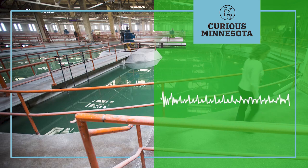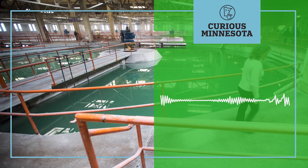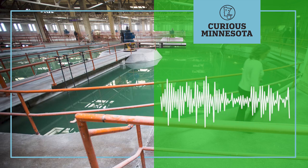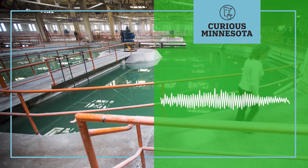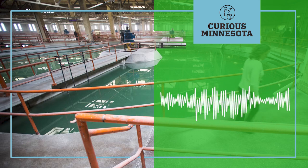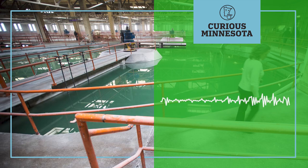Welcome to Curious Minnesota. I'm your host, Eric Roper. We're taking it up a notch on the podcast today, going on location to Minnesota's largest drinking water treatment plant. We're going to break down how Minneapolis makes Mississippi River water safe to drink. The city's waterworks treats more than 50 million gallons of water a day, serving not only Minneapolis residents but those of several neighboring suburbs.